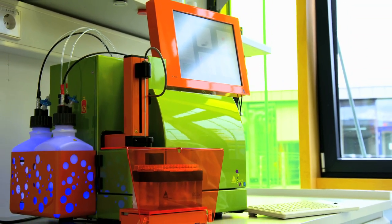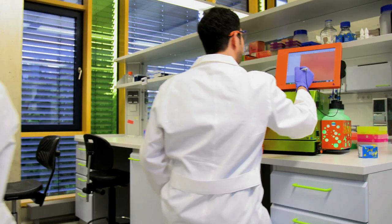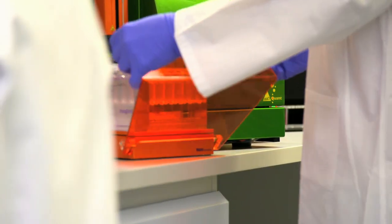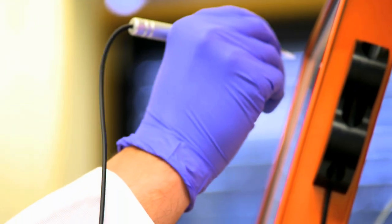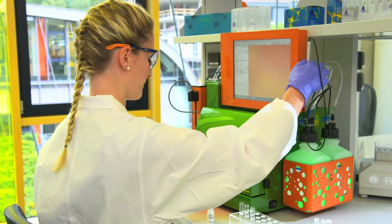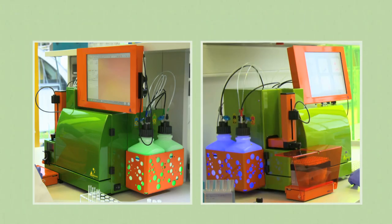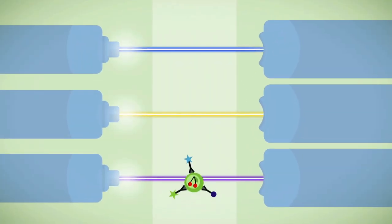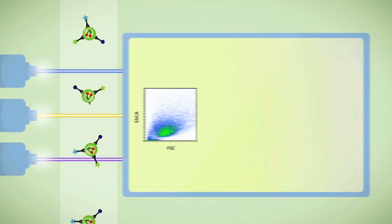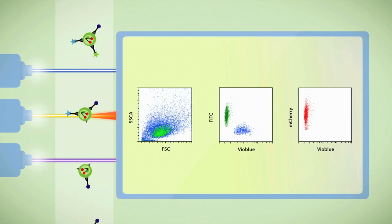Our flow cytometry solutions include a colorful portfolio of flow cytometers, antibodies and dyes. The MaxQuant flow cytometers are small in size, big in performance, and easy to use for advanced flow cytometry analysis. The MaxQuant Analyzer and MaxQuant Vibe meet your research needs, configured with three lasers and ten optical parameters. The three lasers are separated and focused on the cuvette in three different locations. As cells flow through, light is collected or deflected.